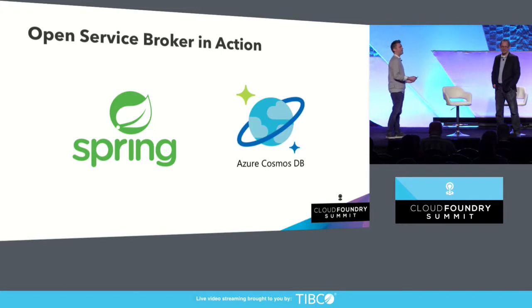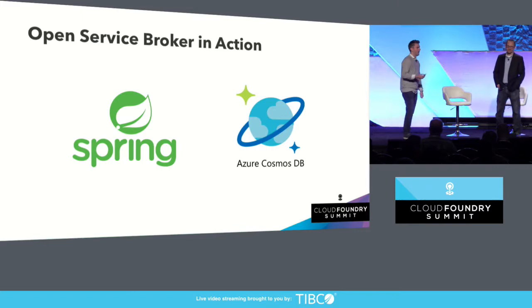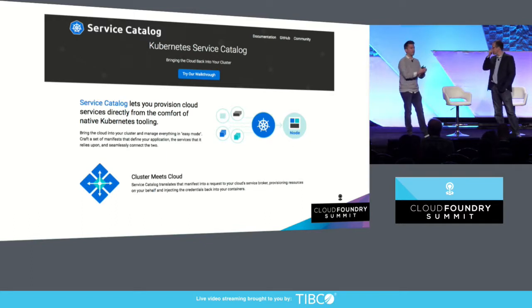In order to show this integration with Kubernetes to folks who maybe haven't seen it, we put together a very simple demo. This is a Spring Music app, which you've all probably seen at this point, working with Azure Cosmos DB. If you're not familiar with Azure Cosmos DB, definitely check it out — industry-leading database, tunable consistency levels, pretty cool stuff. But before we get into the demo, it's important to talk about the Kubernetes Service Catalog.